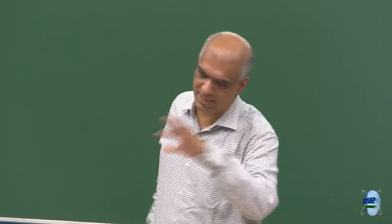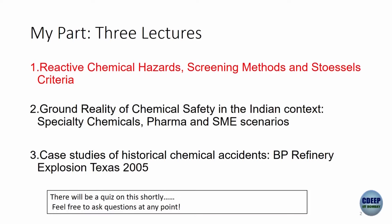There may be some overlap with the first lecture, and I'll connect back to it. We will focus on reactive chemical hazards. What are the screening methods? Screening means how do you prioritize — is this really a big hazard or a reaction unlikely to create major problems? By screening methods we are also talking about experimental methods: if you have a reaction, how do you know whether it's hazardous? And then there is Strossel's criteria, a heuristic developed with a lot of thought, with an excellent textbook by Strossel. That's what we are going to look at today.